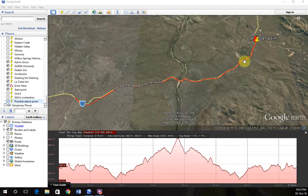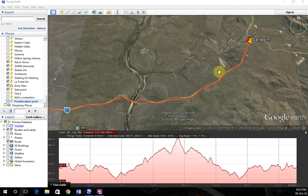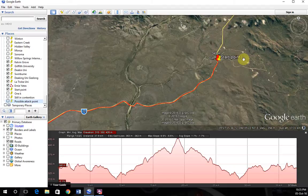Hey guys, today I'm doing a different kind of video — I'm going to be previewing the Any Eights Handicap, which is a handicap race. It's a 37.8 kilometer course, though with some roadworks it's probably closer to about 40 kilometers.